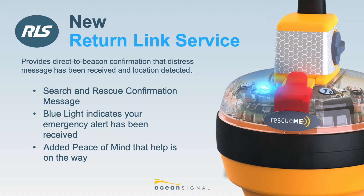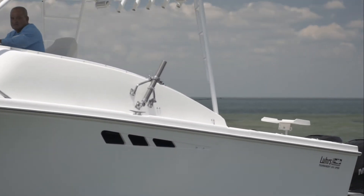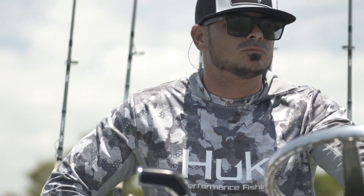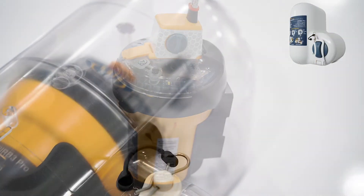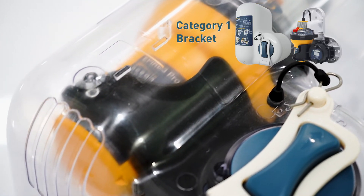This one-of-a-kind advanced feature set provided by the EPUB3 Series makes these EPUBs perfect for mariners of all types, whether coastal cruising, working offshore, or crossing oceans. In summary, the EPUB3 Series not only represents the most innovative and revolutionary EPUBs we have developed, but is a fundamental leap forward in EPUB technology.